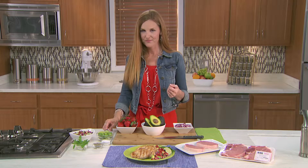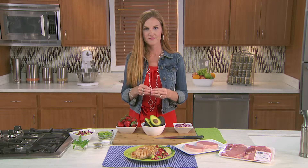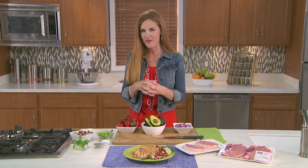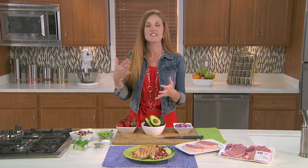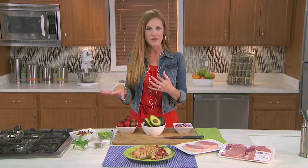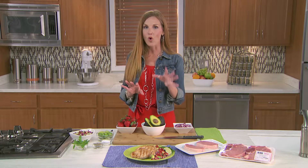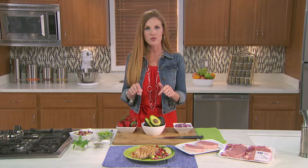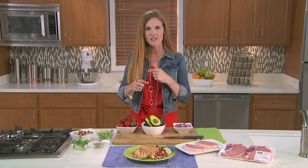Do you have any marinating tips to share on how to keep pork tender? For me, I like to marinate in the fridge overnight — that's my personal preference. We're going to have a ton of recipes on porkbeinspired.com that will give you all kinds of ways. And if you have pork recipes you'd like to share, you'll be able to do that both there and on the Facebook page as a recipe swap, because we're very big into social.